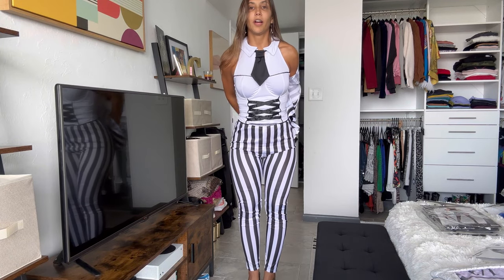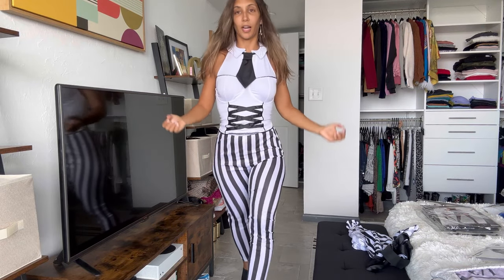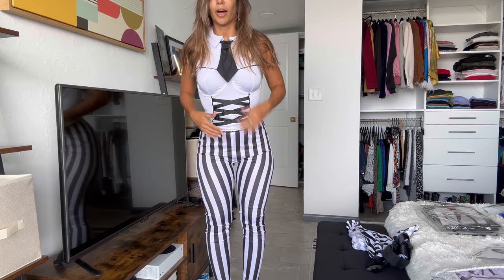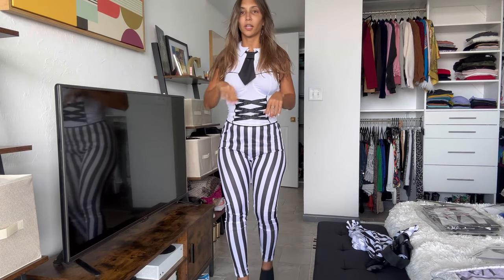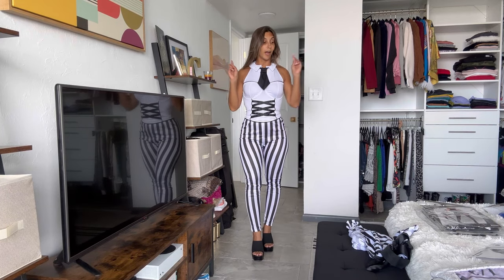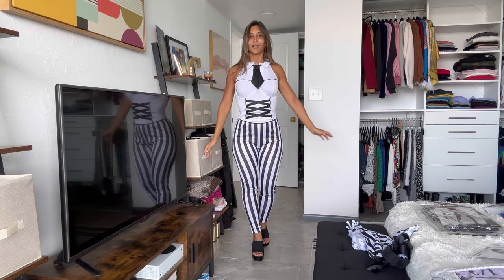Now you have a cute suit — still kind of Beetlejuice, maybe Beetlejuice in the summertime. I had to hike up the pants because they do not fit very well; they have a lot of extra fabric. There are some buttons here that you can use if you don't want to use the tie. I actually think it's a cute look with the tie. It does nothing for me personally, but I think it's a great look overall. I hope you've been voting your favorite in the comments — let's continue with this awesome try-on.